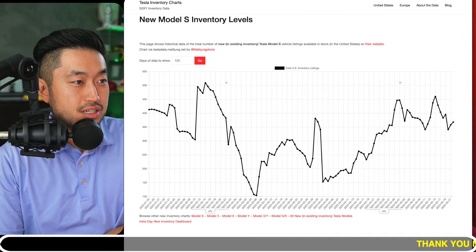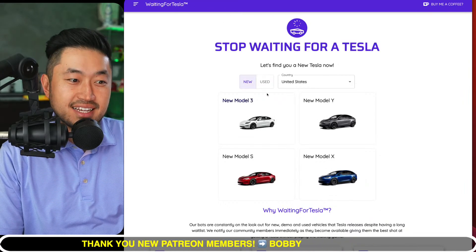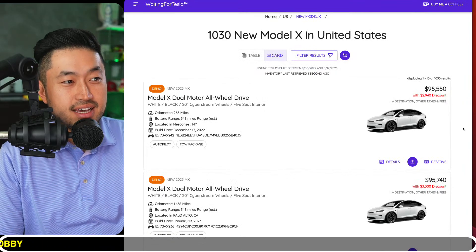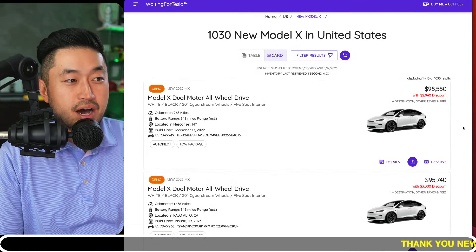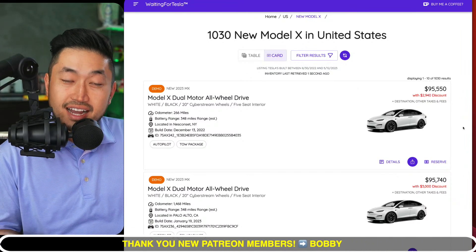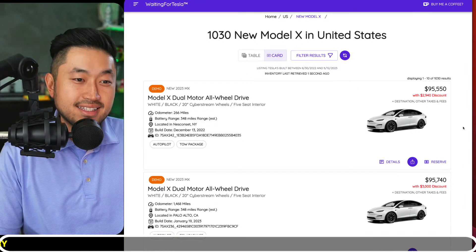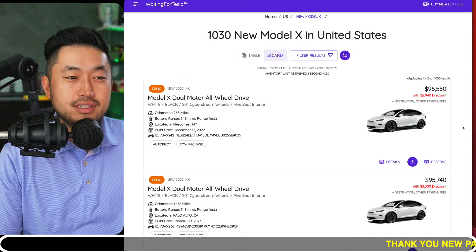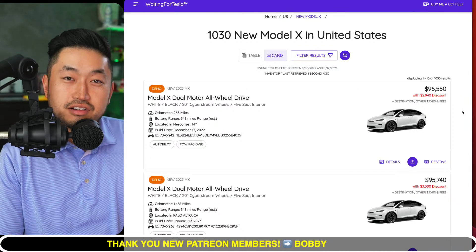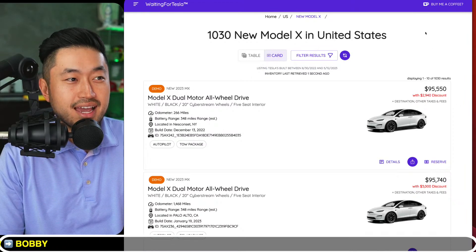Go search mattjung inventory chart.net. If you want to see all the different vehicles that are actually out there, you can go to Waiting for Tesla — that's where you can see all the vehicles posted on Tesla's websites. Right now, Model X has over 1,000 vehicles posted. Relative to the past couple of years, Tesla has a lot of inventory just sitting on their store lots. This could be seen as an inventory problem because they're not turning these vehicles as quickly as they want to.